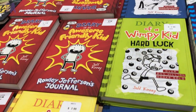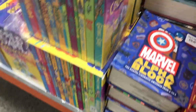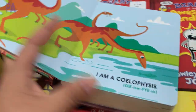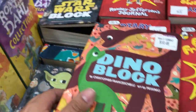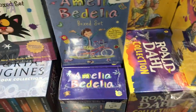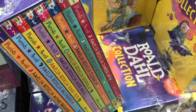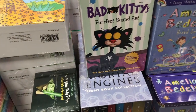Diary of a Wimpy Kid is a huge series right now — very popular with kids. And I found these board book blocks. They're board books but they're huge. This one's all about dinosaurs and look how thick it is — that is amazing. Back to the chapter books, these are probably the usual selection. They kind of switch them out every now and then, but if your child likes any of these series, this is the place to get the whole entire set in case they want to read through them quickly, which is what usually happens with chapter books.